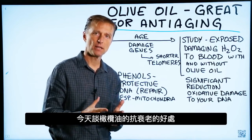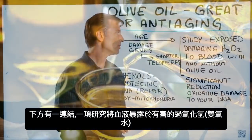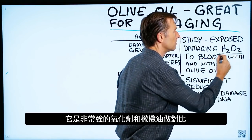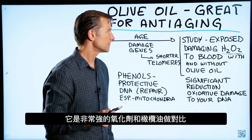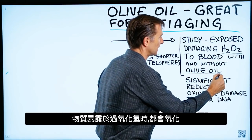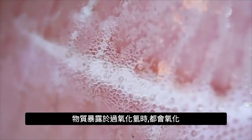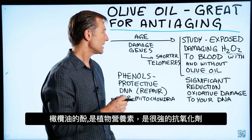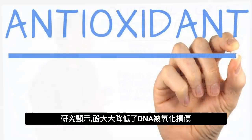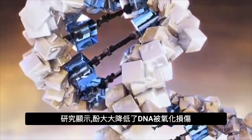Today I want to talk about the anti-aging benefits of using olive oil. There's an interesting study I'll post down below that exposes someone's blood to damaging hydrogen peroxide — a very powerful oxidizing agent — with and without olive oil. Olive oil has a phenol, which is a phytonutrient and a very powerful antioxidant. The study showed significant reduction in oxidative damage to someone's DNA.